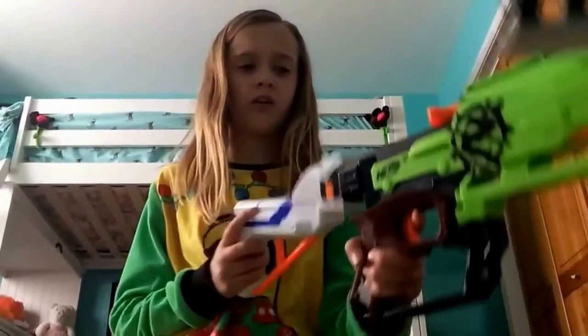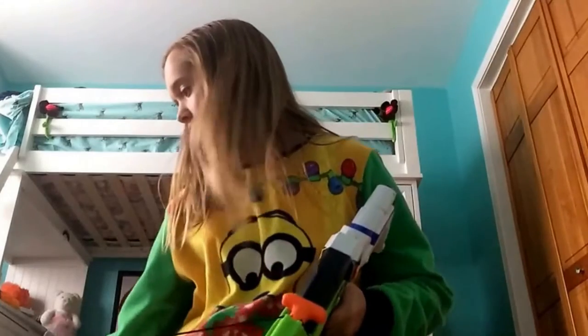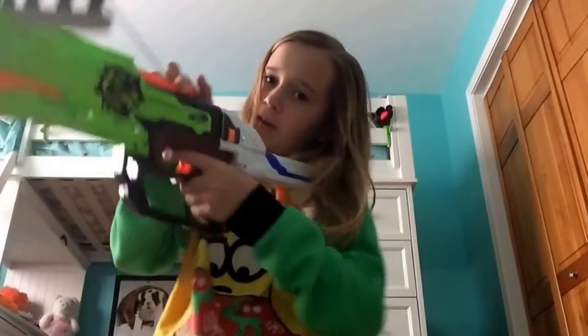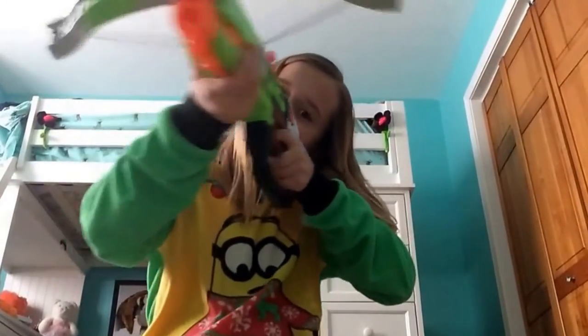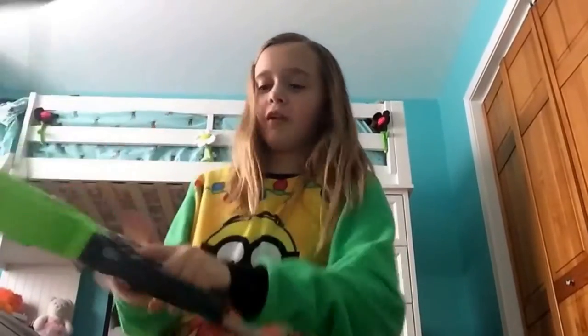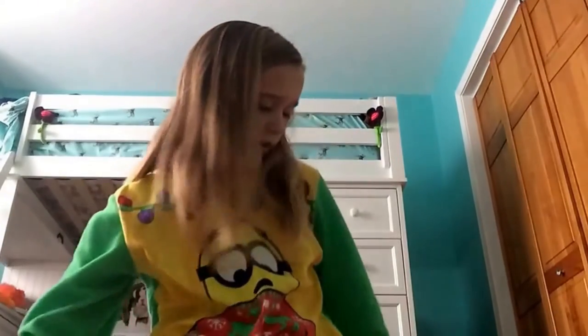My favorite stock for this gun is actually the Retaliator stock. I want to get another Retaliator for more attachments, and for the stock I want to spray paint it black or green. It's really comfortable with the Retaliator stock. Enough about the Crossbolt — let's go on to my fourth favorite Nerf gun.